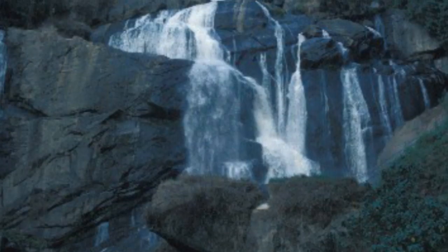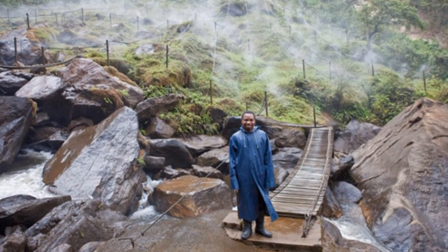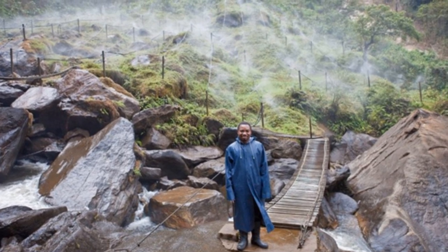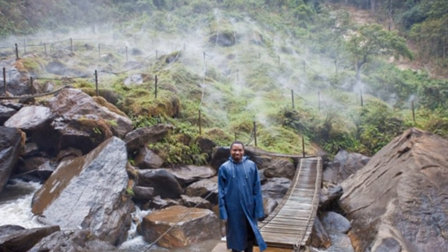The dam cut off around 90% of the water flow into the gorge where the toads lived, which caused a massive reduction in the spray that the frogs needed. To try to combat this, a sprinkler system was set up to try to keep the area humid and keep the toads alive. However, this system was not functional when the dam opened in 2000, and the toad numbers suffered.